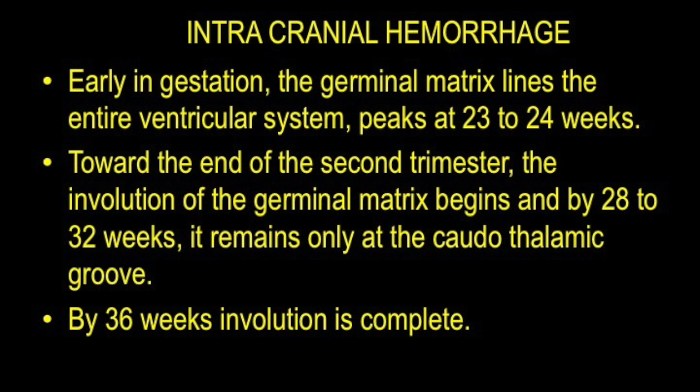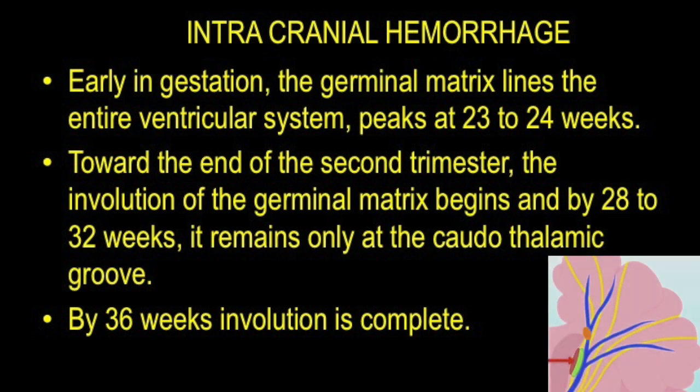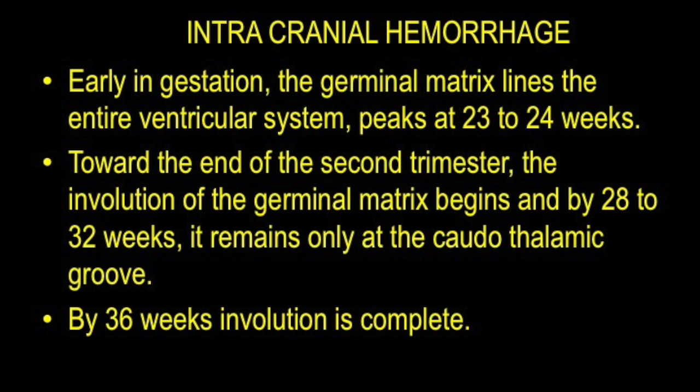Early in gestation, the germinal matrix lines the entire ventricular system, which peaks at around 23 to 24 weeks. Towards the end of the second trimester, involution of this germinal matrix begins, and by 28 to 32 weeks it remains only at the caudothalamic groove.